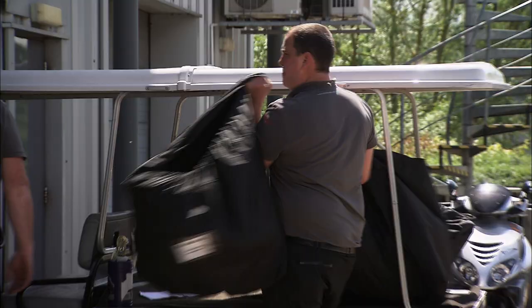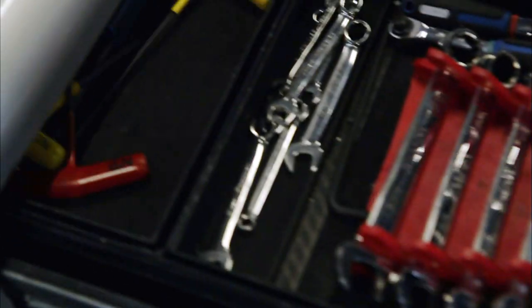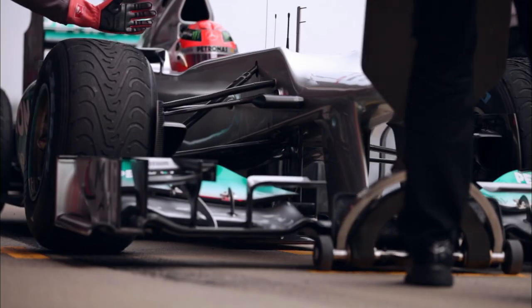A full ten days before the Grand Prix, the Mercedes-Benz Actros leave the factory and head for the circuit. Everything has to be properly packed: garage equipment, tools, computer kit and telemetry, spares for both cars, and pit stop gear.